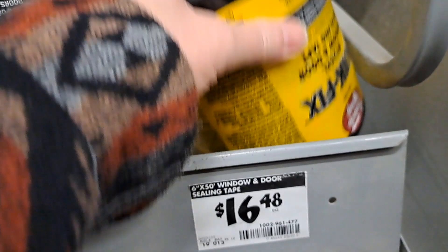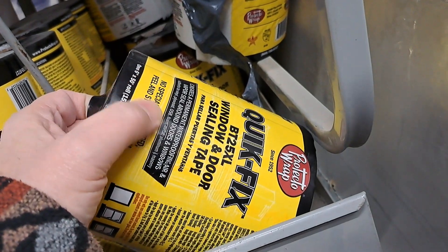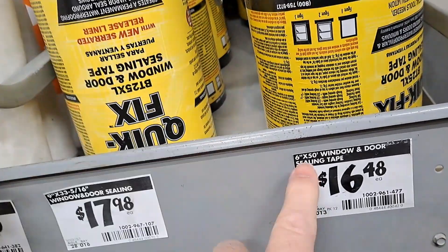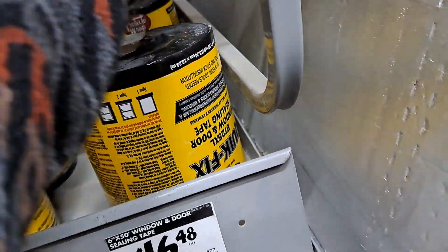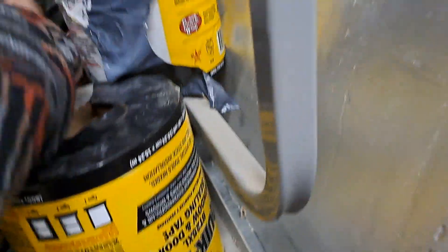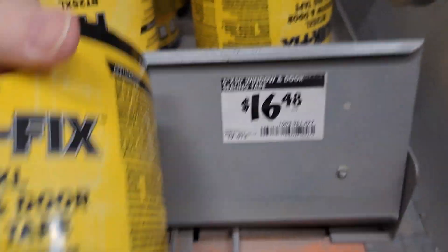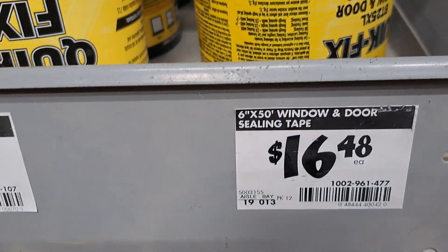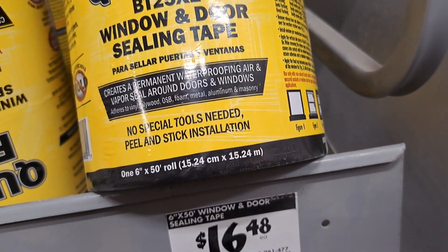Window and door sealing — whoa, that's a good price. That's a real good quick fix. Window and door sealing — that's a real good price. Six by fifty. Sixteen dollars. I think I might get one of these. Sixteen dollars for a six by fifty. All right, hold on — we'll be back. I'm heading over to the tile section.